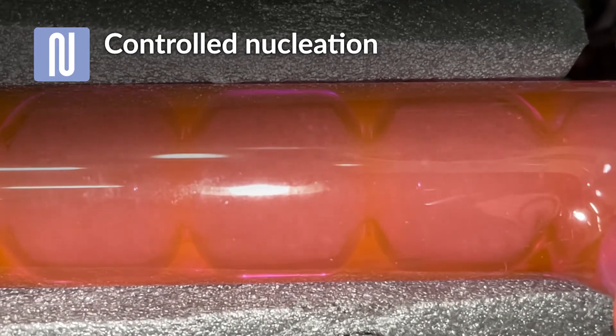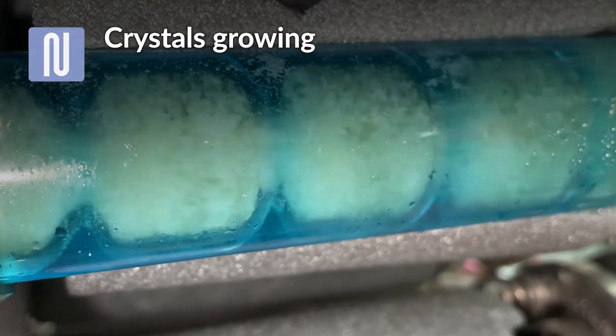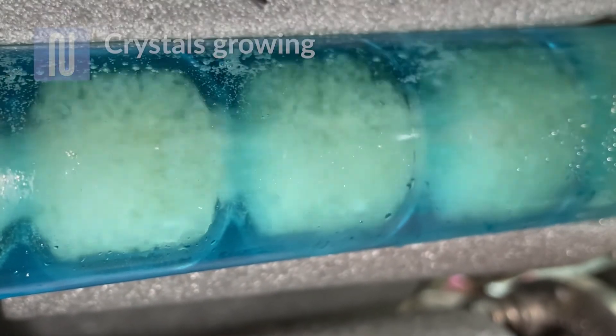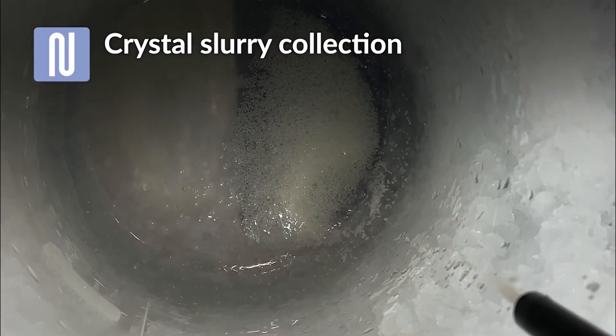Process conditions such as flow rates and crystallization time are optimized according to your needs. As the solution passes through the temperature zones, the CBD crystals grow, increasing isolate yield and providing superior quality. The CBD crystal slurry emerges from the crystallizer ready for filtration.